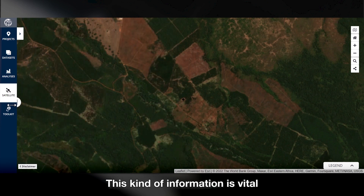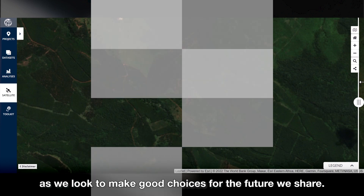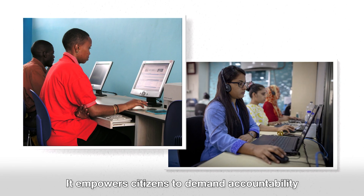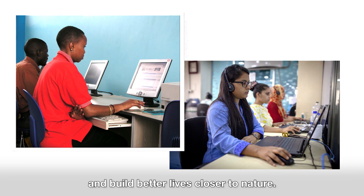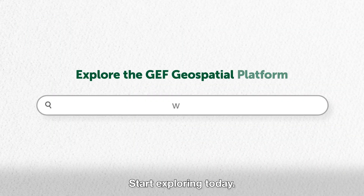This kind of information is vital as we look to make good choices for the future we share. It empowers citizens to demand accountability and build better lives closer to nature. Start exploring today at thegef.org/maps.